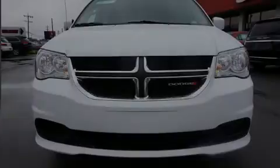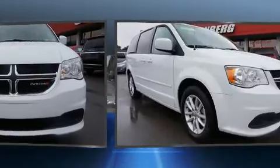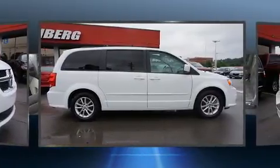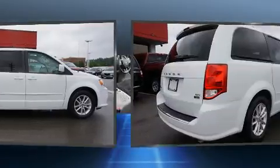Sensibility and practicality define the 2016 Dodge Grand Caravan. Under the hood you'll find a six-cylinder engine with more than 270 horsepower, and for added security, dynamic stability control supplements the drivetrain.